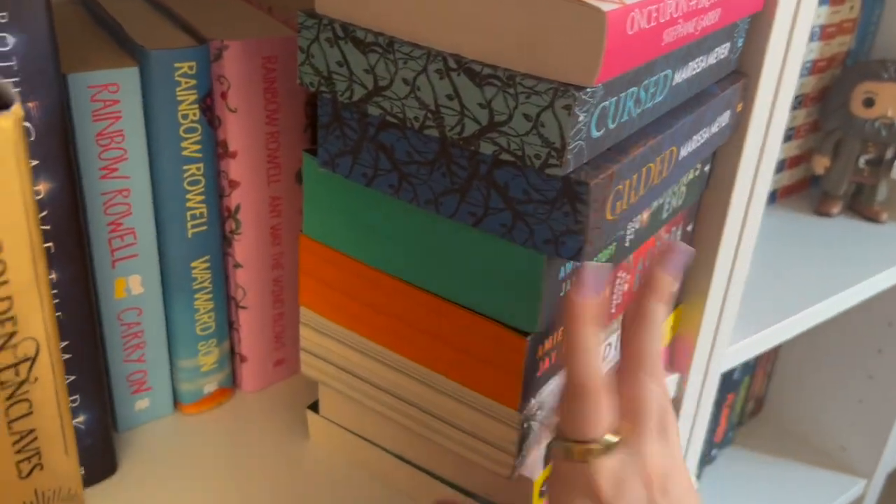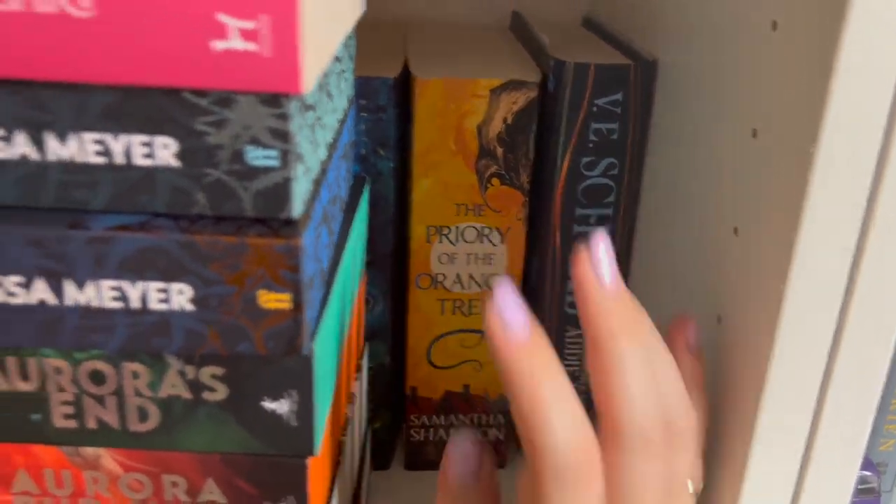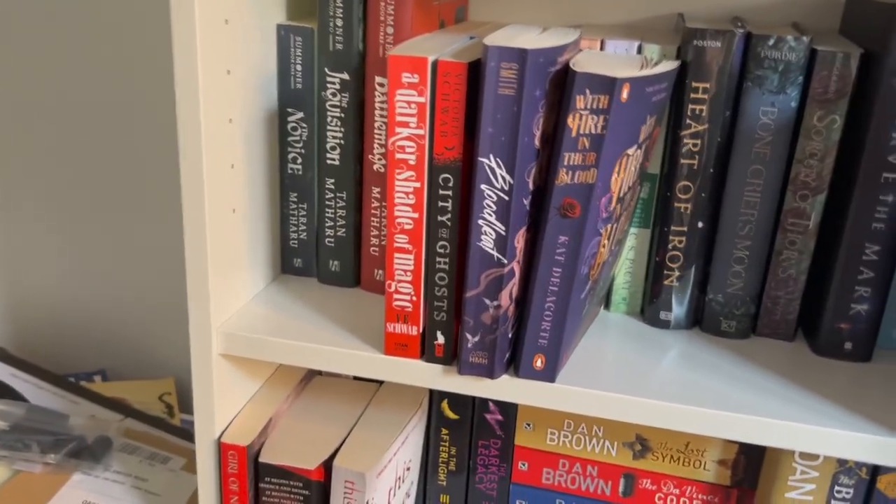I haven't read that one but it's there. So that is my fantasy. I love it. I got really confused about where all my Sarah J. Maas books were — I should have put these on this side so I'd see them more often.